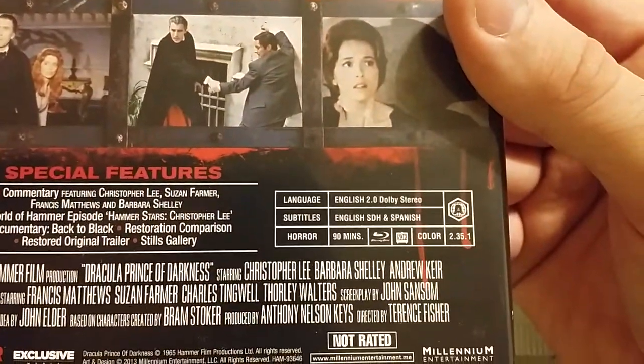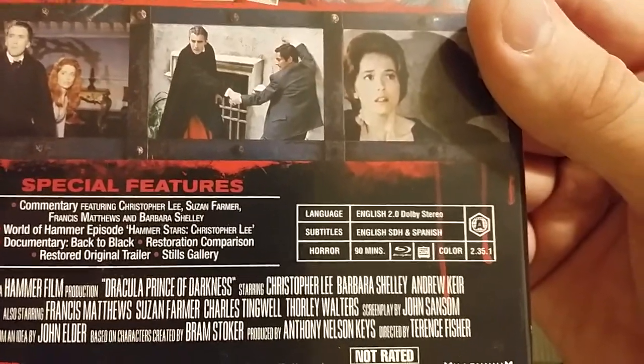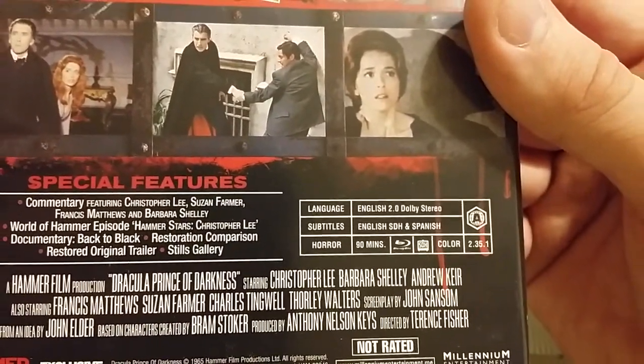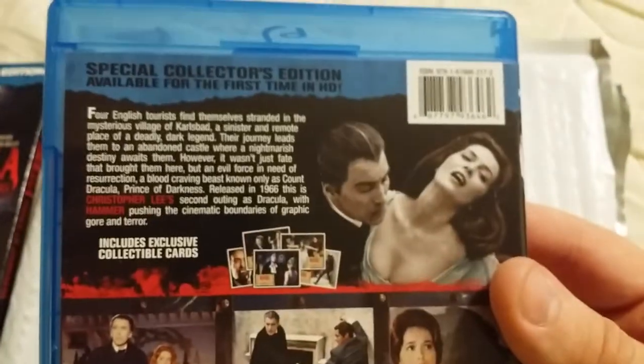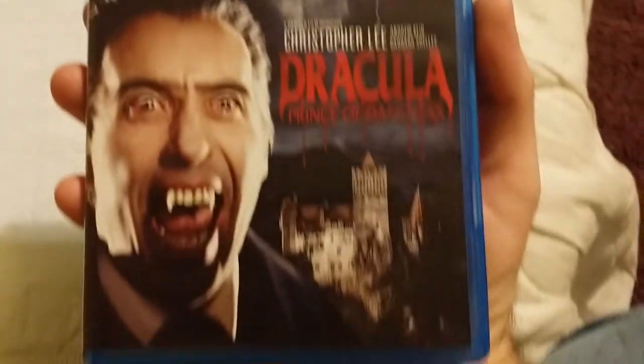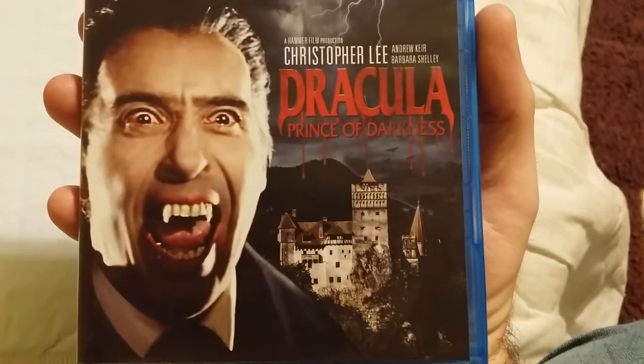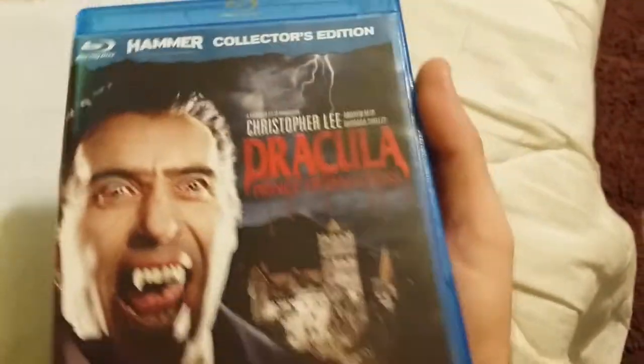It's got English and Spanish subtitles, English audio, and it's 90 minutes. It's a Blu-ray, so that's pretty cool. I'm glad to have this sent to me — thank you. This is a pretty cool little gift right here.